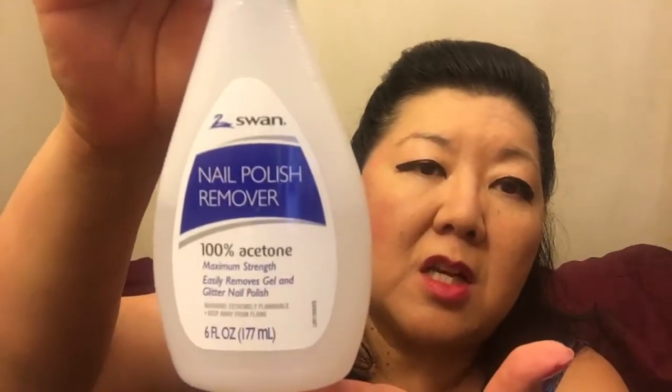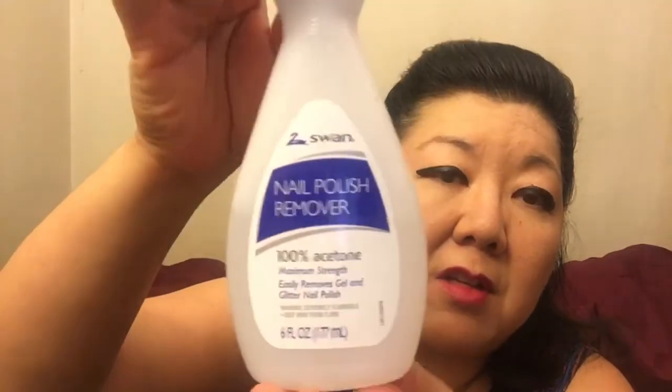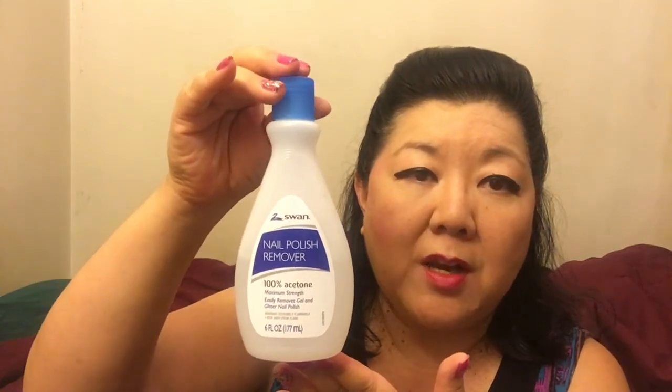Another really great thing I found at the Dollar Tree is this polish remover by Swan. It says 100% acetone maximum strength, easily removes gel and glitter nail polish. This was such a lifesaver because I was wearing glitter polish and had to take it all off before I could put this pink color on. I took it off with these Assured 100% cotton rounds, also from the Dollar Tree.